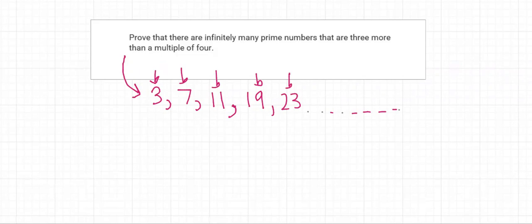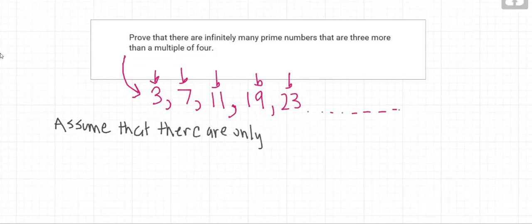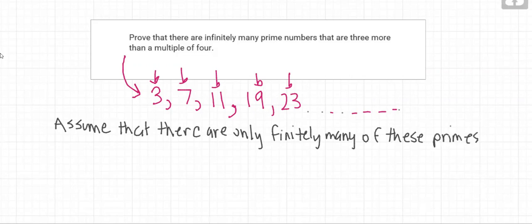What we'll do is a proof by contradiction, where we assume that there are only finitely many of these primes. Since there are only finitely many, which we've assumed for the sake of contradiction, we can list them all out as p1, p2, p3, and so on, up to pn.